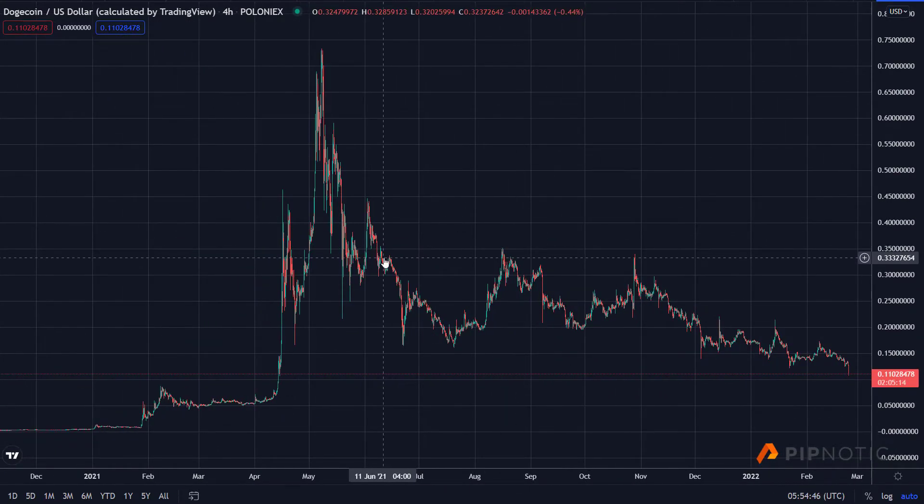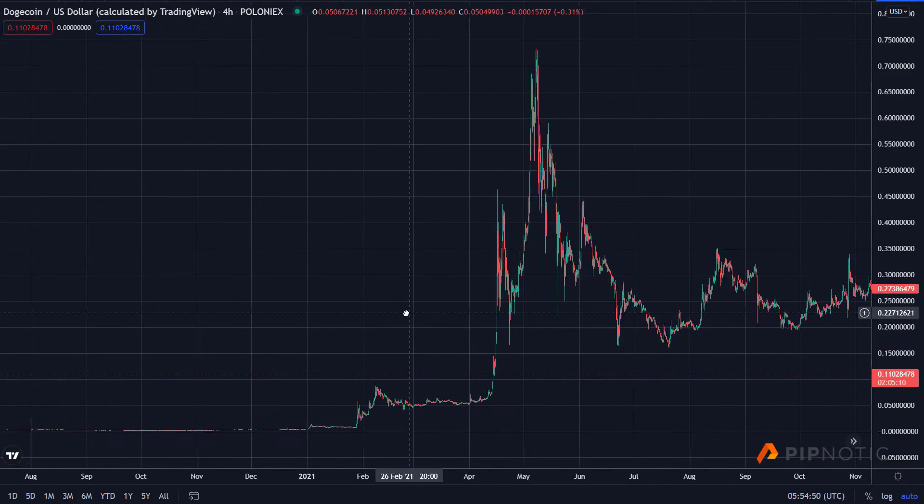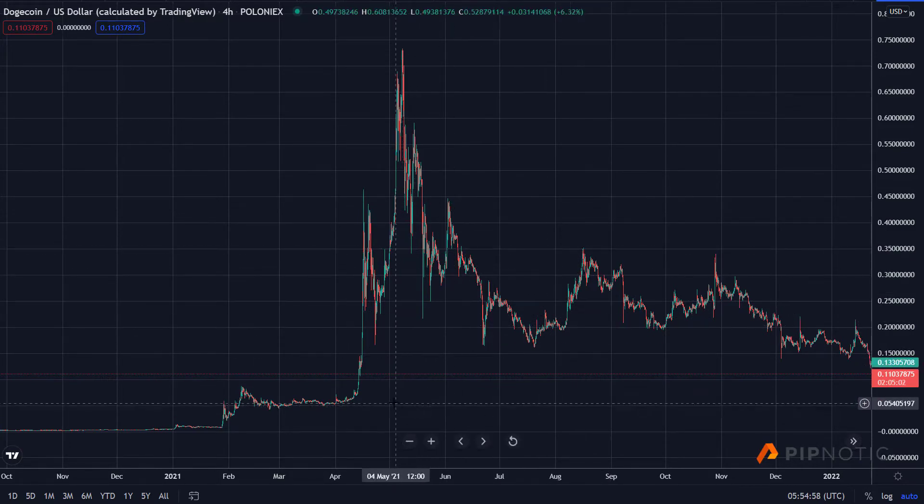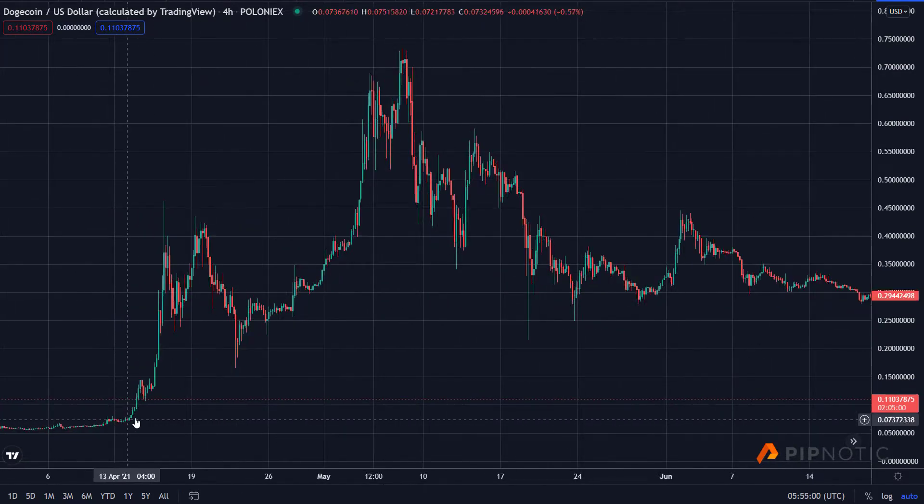We got out just here. We bought at about three cents a coin and got out around here on this pullback. Now we're waiting to get back in, and so we have this — which is very interesting — this is a very interesting place to look.